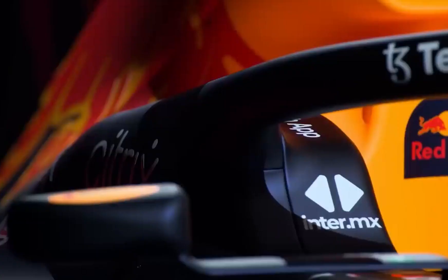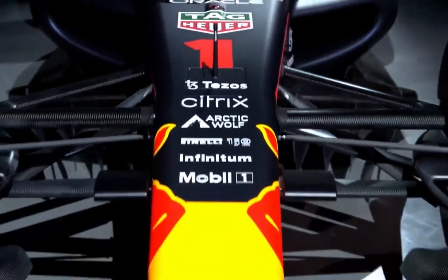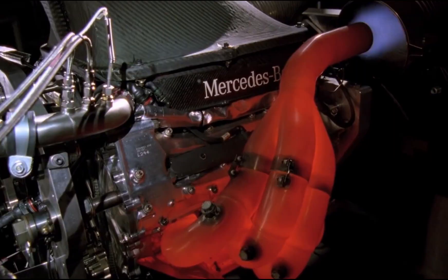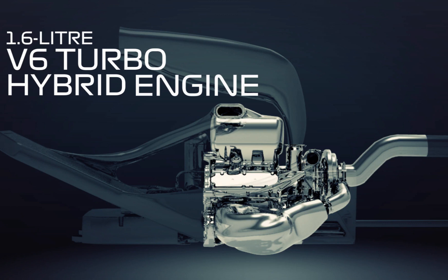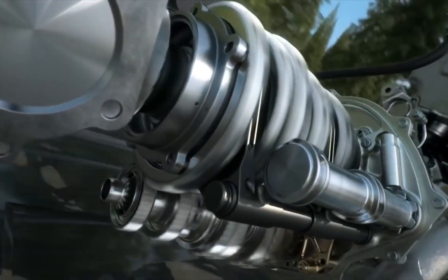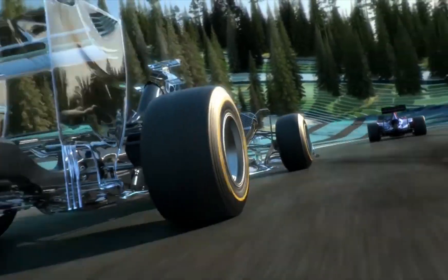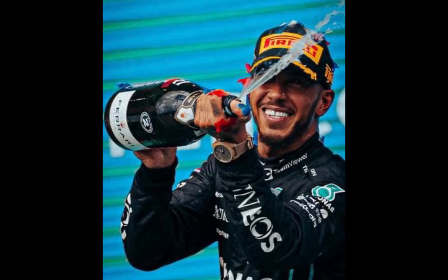The year 2014 ushered in the most significant rule changes in F1 history, with normally aspirated 2.4-liter V8 engines replaced by new 1.6-liter turbocharged V6 power units integrated with complex hybrid energy recovery systems, ERS, that the FIA claimed gave the sport a much cleaner and greener image. This was the turbo-hybrid era — the era of Mercedes dominance.